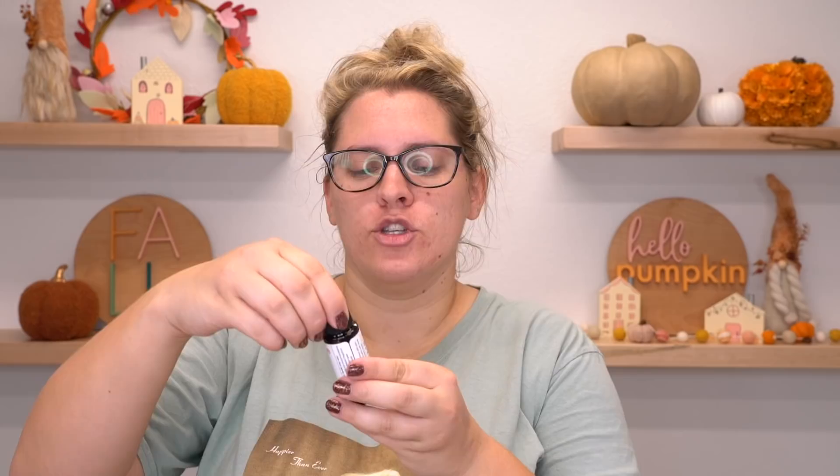Smoked Oud. Not a fan of that — I know a lot of people would be though. This is kind of a smoke, leather smell, and that is one of the only smells that makes me slightly nauseous. That is just not something I enjoy. However, I can see how this would be a really, really popular fragrance. I'm going to go ahead and probably make a candle with it anyway.